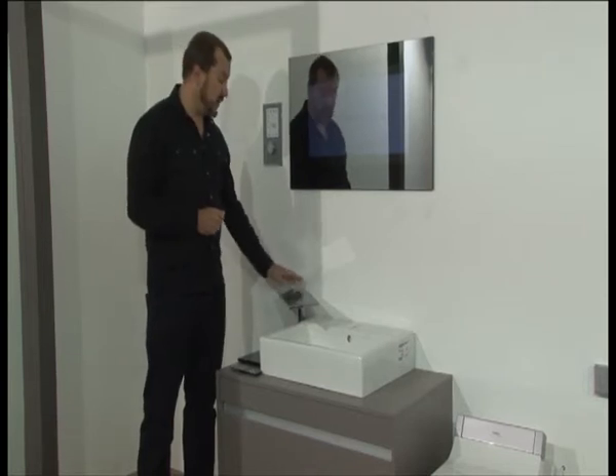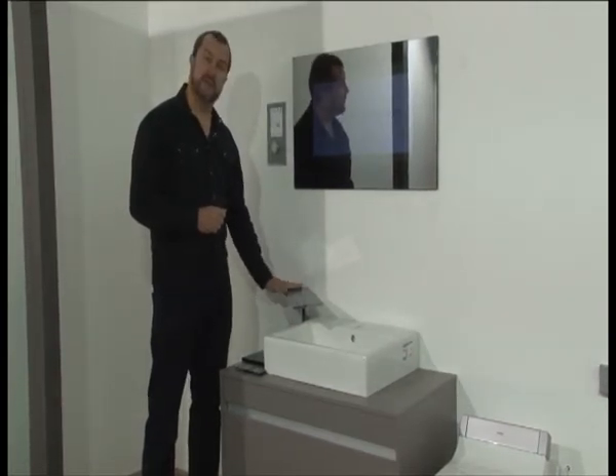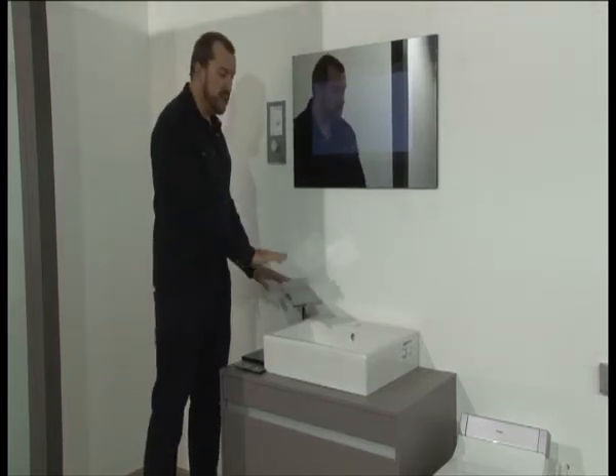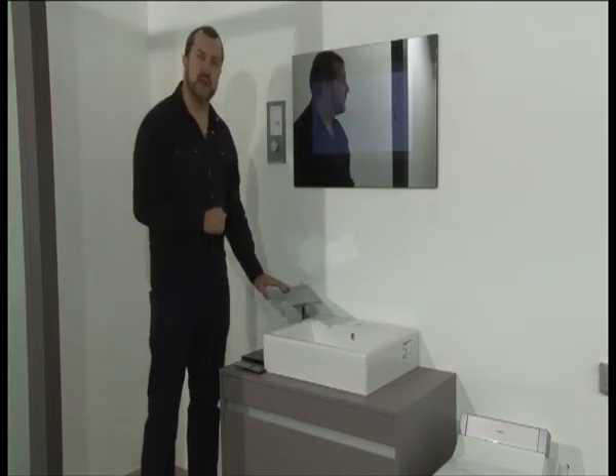Over at the basin we have the Axor water mixer for the single basin. This incredible piece of design, instead of just allowing water to flow out of the tap in a normal fashion, actually mimics the arc and curve of a natural waterfall, giving you a great ambiance in the mornings in your bathroom.